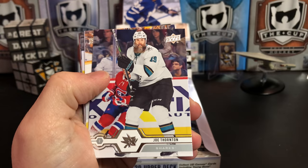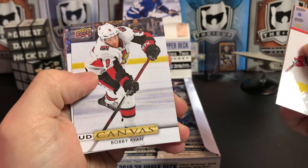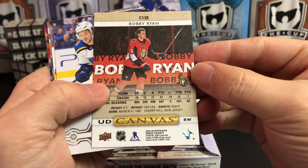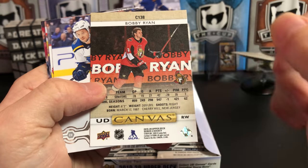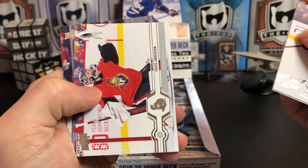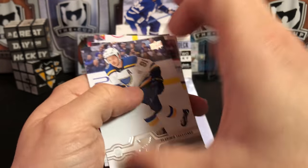Dmitry Orlov, Joe Thornton, Roman Josi. And we've got an Upper Deck Canvas of Bobby Ryan — I really like that picture on the back there. Vladimir Tarasenko, Will Butcher, Craig Anderson, and Andreas Athanasiou.